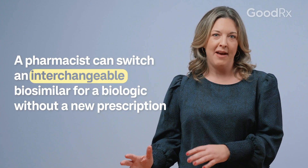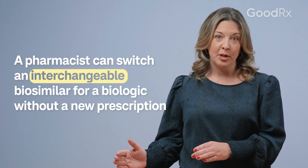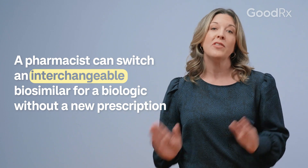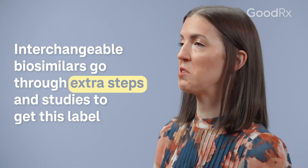Some biosimilar manufacturers go through an extra step in order for their biosimilar to be labeled as interchangeable with the reference biologic. This means that your provider or pharmacist can automatically switch from the biologic to the interchangeable biosimilar without a new prescription. Interchangeable biosimilars have gone through additional studies, and through these studies, they show that you can switch between the original biologic and the interchangeable biosimilar back and forth without any issue.